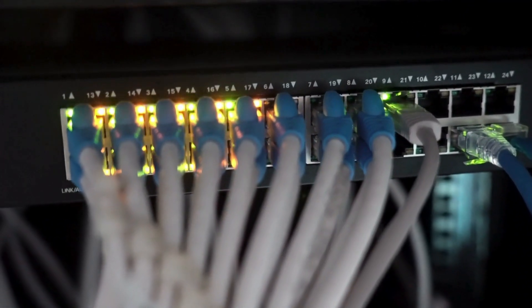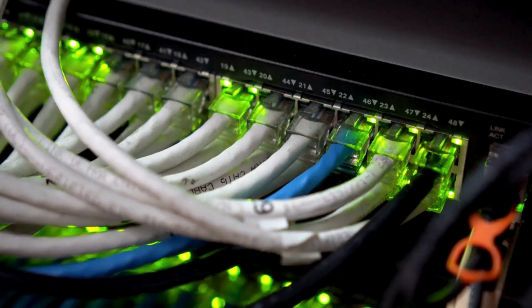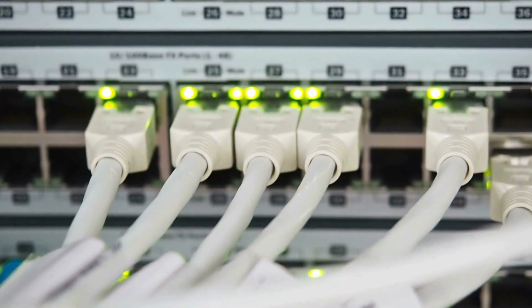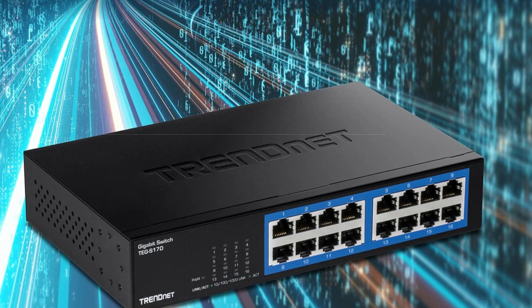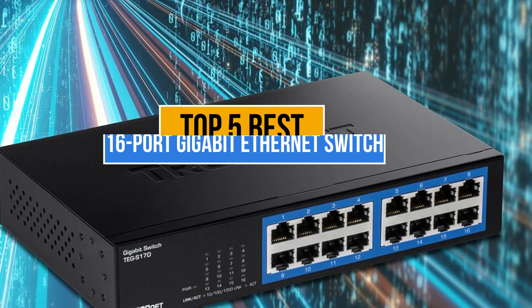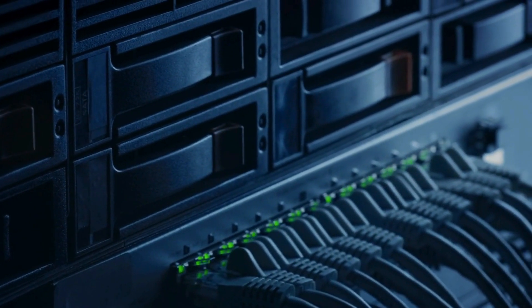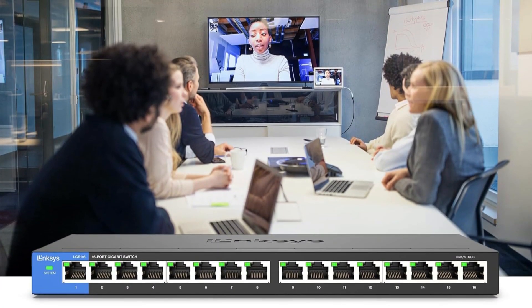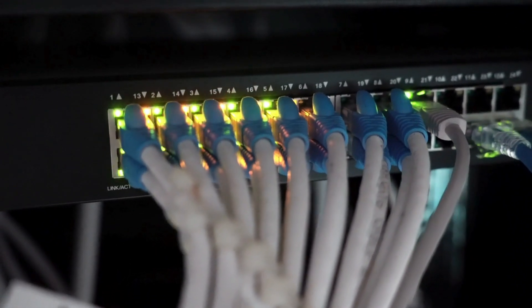A 16-port gigabit ethernet switch is essential for efficiently managing multiple wired connections, ensuring high-speed data transfer, reducing network congestion, and providing stable connectivity for small to medium-sized networks or offices. Today's video is about the top 5 best 16-port gigabit ethernet switches available in the market. If you want to know the price and more information about the products mentioned in this video, check the link in the description box below. Now let's get started.